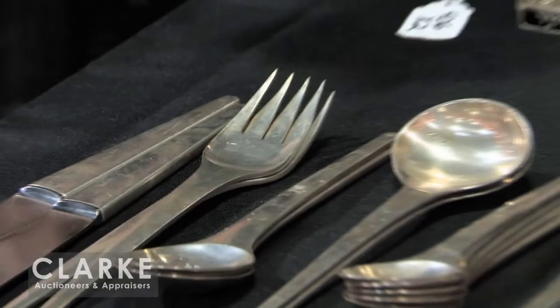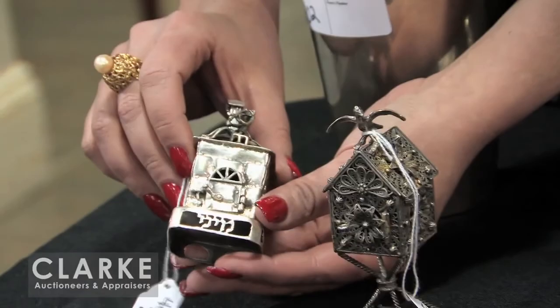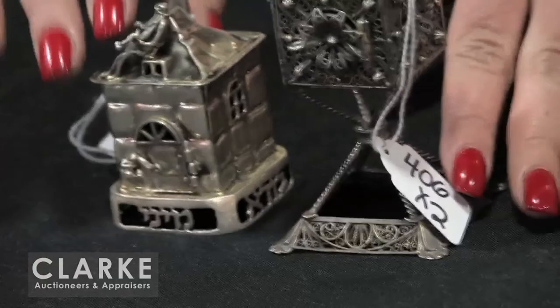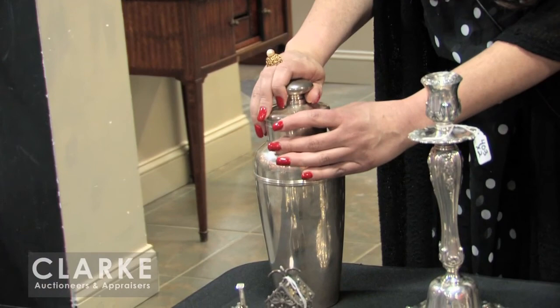A Judaica lot in this auction includes these two spice boxes — a nice bird finial and a house form spice box with a little man playing an instrument. A little sweet lot of Judaica sterling. And last but not least, we have this Tiffany and Company cocktail shaker — really nice design, monogrammed, unfortunately accompanied by a silver plate lid not original to the piece, but estimated at $400 to $600. That wraps it up for the sterling and jewelry in this auction. We hope to see you on February 8th.